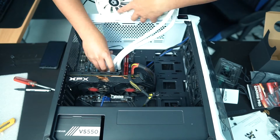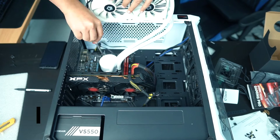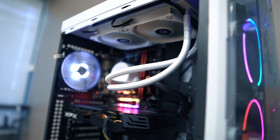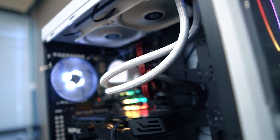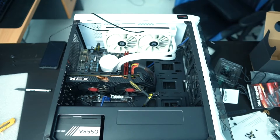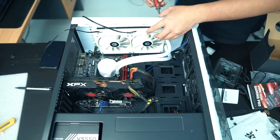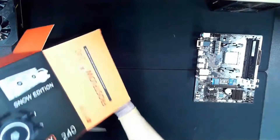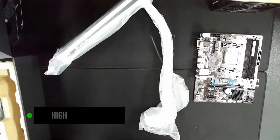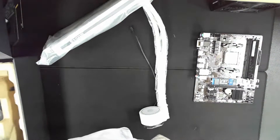For most people, a budget CPU cooler always means a nice and strong air cooler that takes care of all their cooling needs. But what if you simply wanted or needed an AIO that doesn't cost an arm and a leg and performs just as expected? In that case, the ID Cooling Frostflow X240 Snow may just be the right answer. ID Cooling is on the forefront of making high-quality budget AIOs in a way that Montech is making PC cases and Thermalright is making air coolers.